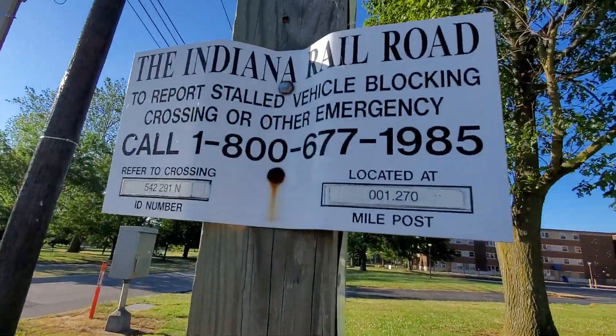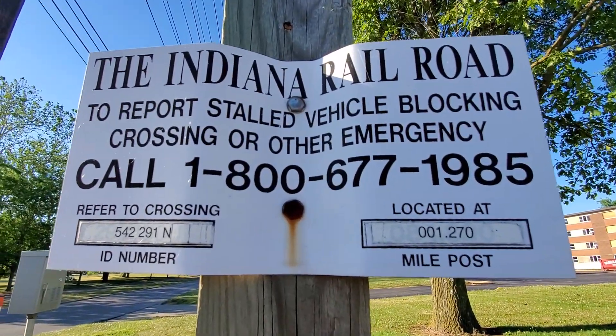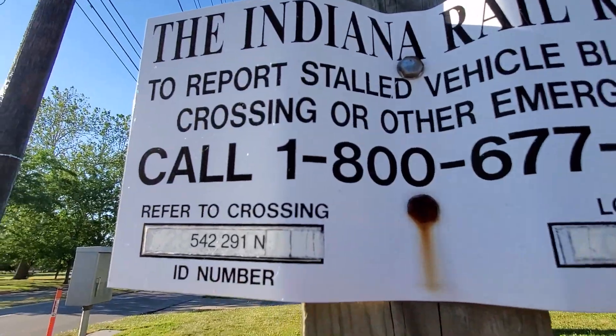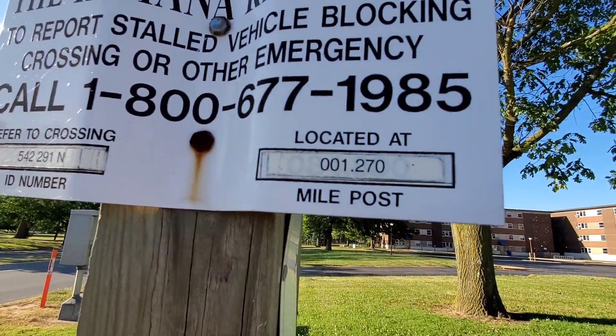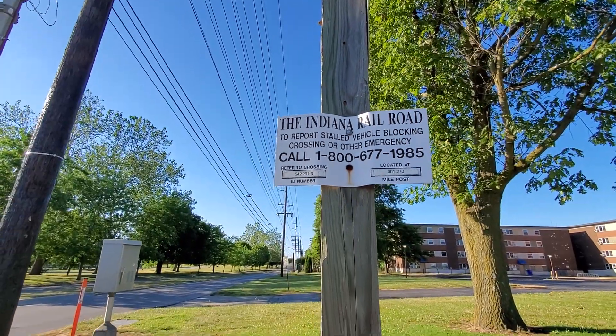This is the emergency information — this is an older INRD ENS sign. The crossing dot number is 542 291, milepost 1.270. See the Indiana Railroad.